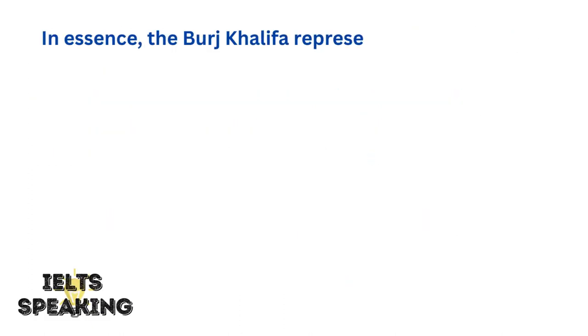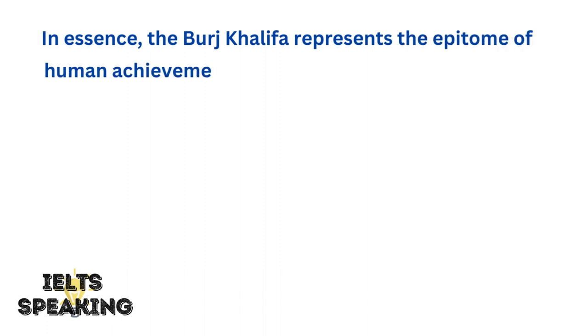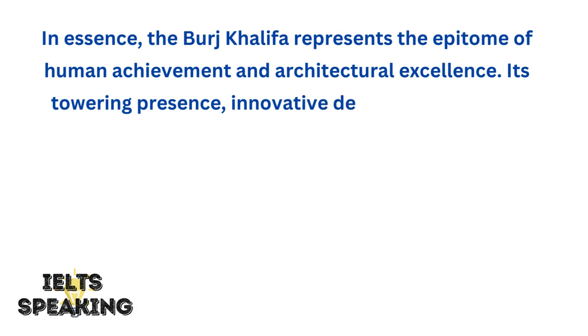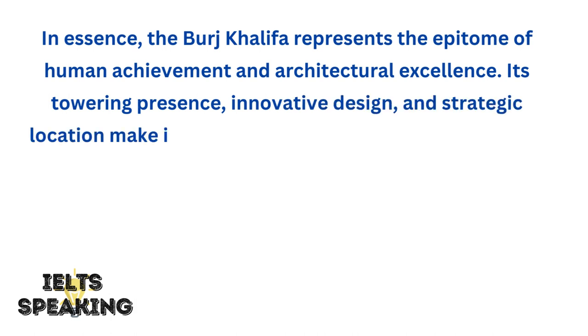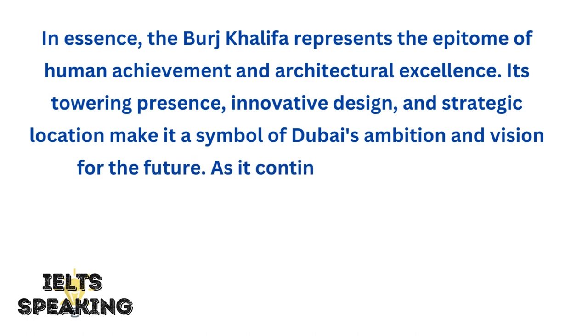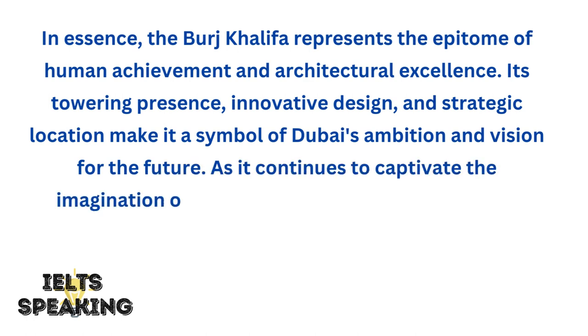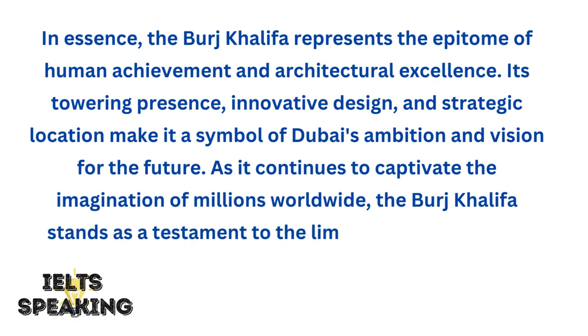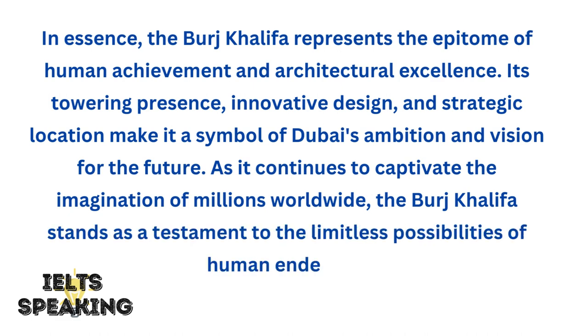In essence, the Burj Khalifa represents the epitome of human achievement and architectural excellence. Its towering presence, innovative design, and strategic location make it a symbol of Dubai's ambition and vision for the future. As it continues to captivate the imagination of millions worldwide, the Burj Khalifa stands as a testament to the limitless possibilities of human endeavor.